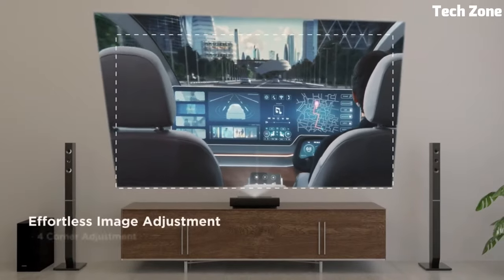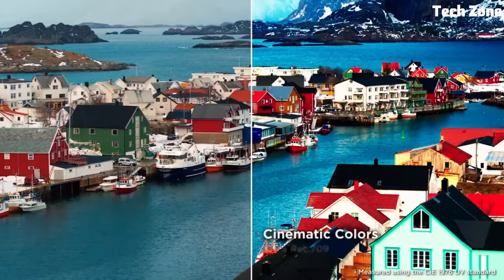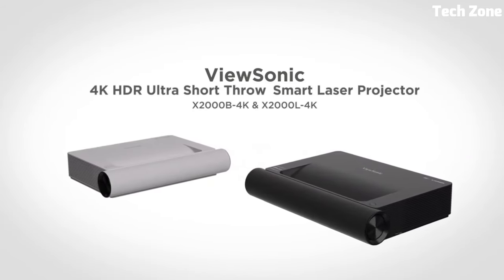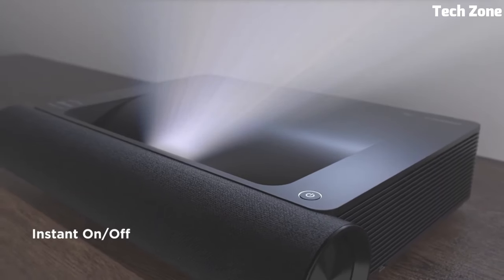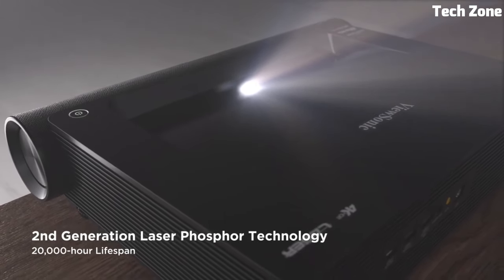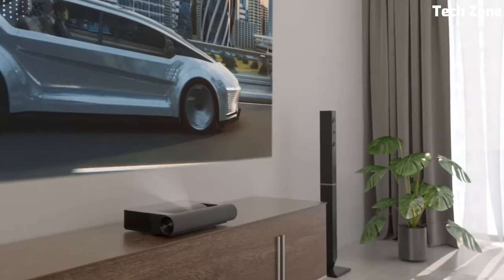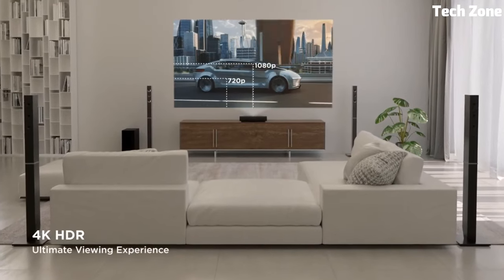The X2000B 4K offers versatile connectivity options, including HDMI, USB, and wireless streaming capabilities. It also features integrated speakers for immersive audio, and a user-friendly interface for effortless setup and control. Whether for movies, gaming, or presentations, this projector provides stunning visuals and flexibility for various applications.